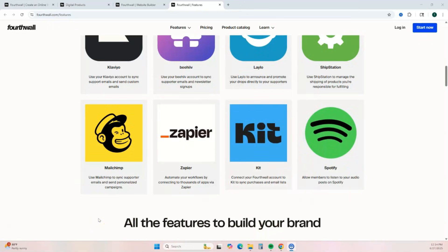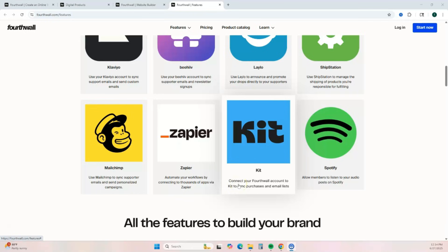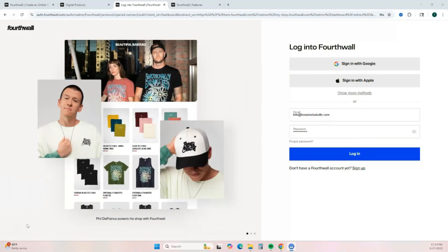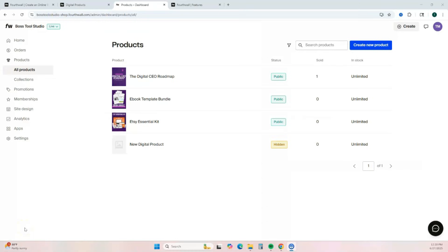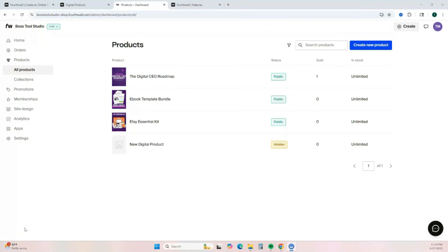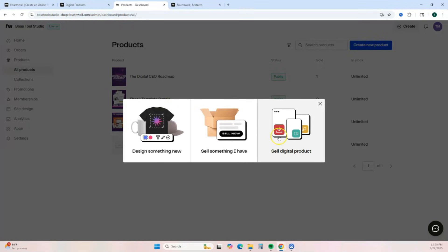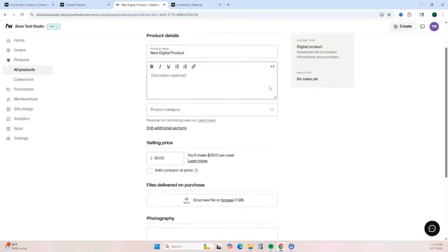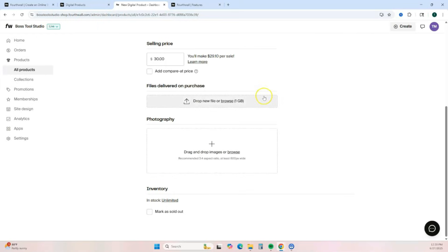Fourthwall also integrates with Mailchimp and Kit so you can build your email list. There is a 3% transaction fee on all digital product sales, and you get paid at the end of the month directly to your connected bank account. To get started you just need a valid email address. Once logged in, go to the left and click on Products, then Create New Product. Select the type of product, add your title, description, price, the actual digital file, and any photos, and your product will be added to your Fourthwall storefront.